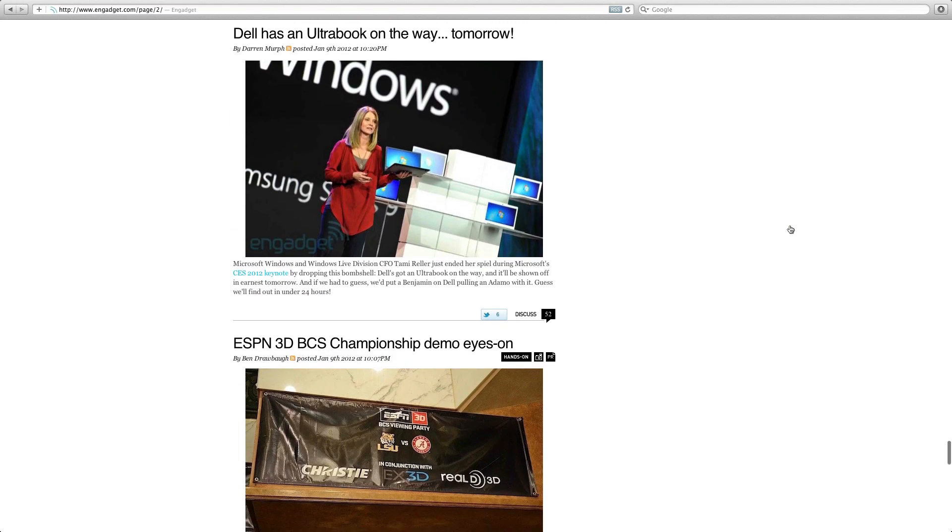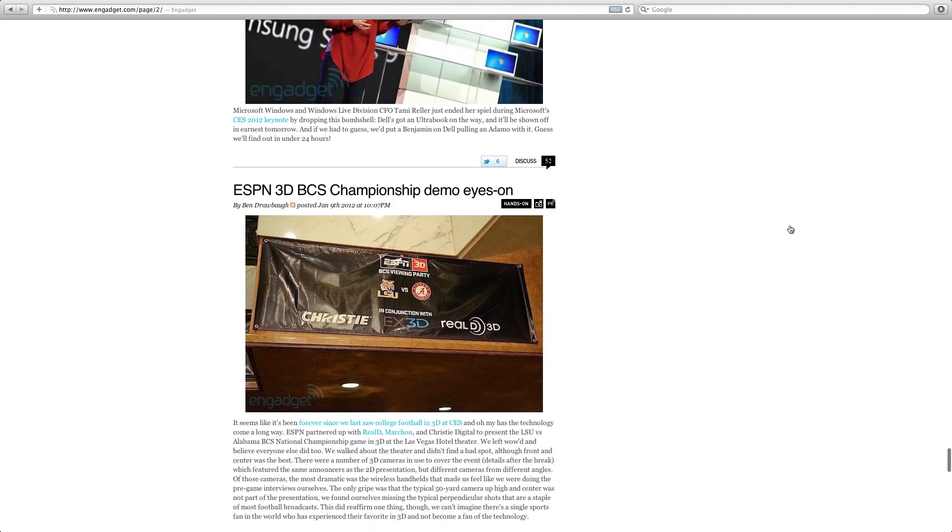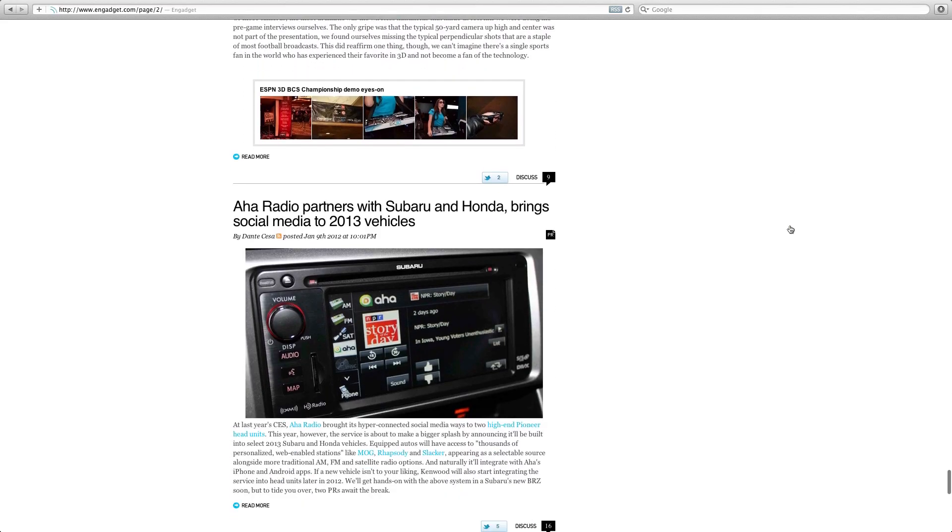Dell Ultrabook — loads of Ultrabooks are coming out of CES 2012 and Dell are not going to be left by the wayside. They're announcing their Ultrabook today, so I'll hopefully be bringing you an update on that in a future video or article on the Geekanoids website.